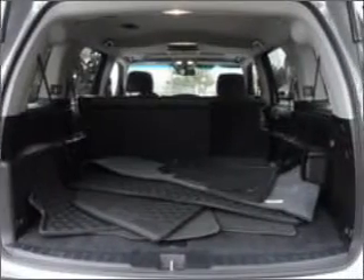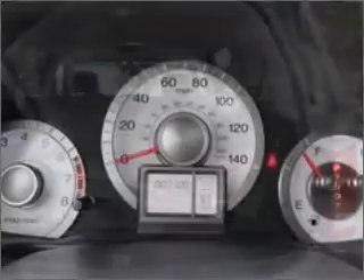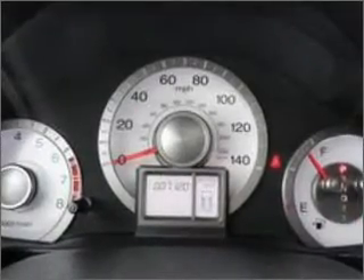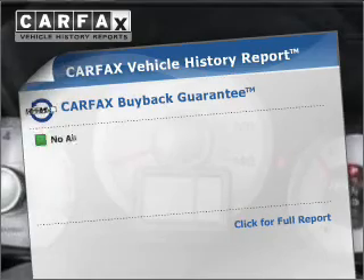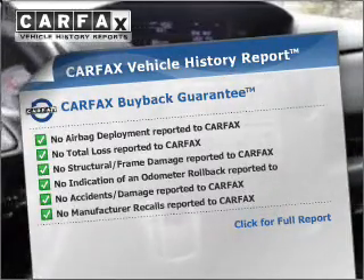Stand out from the crowd with premium wheels. You will appreciate the safety feature of anti-lock brakes. Let the outside in with a built-in sunroof, and the included Carfax vehicle history report allows you to purchase with confidence and the knowledge that your buy was a smart choice.